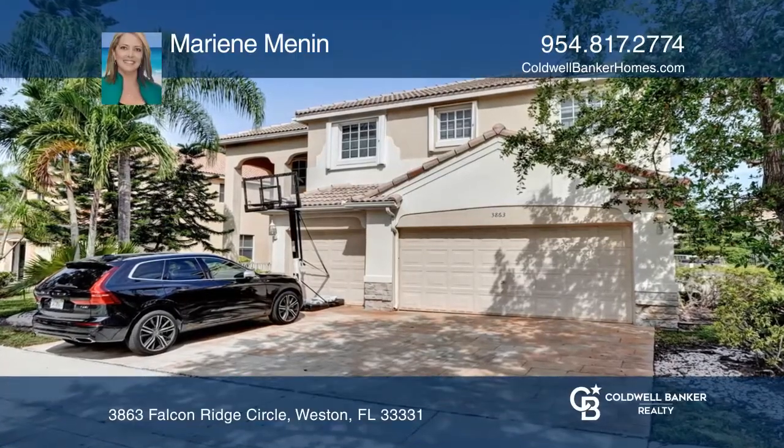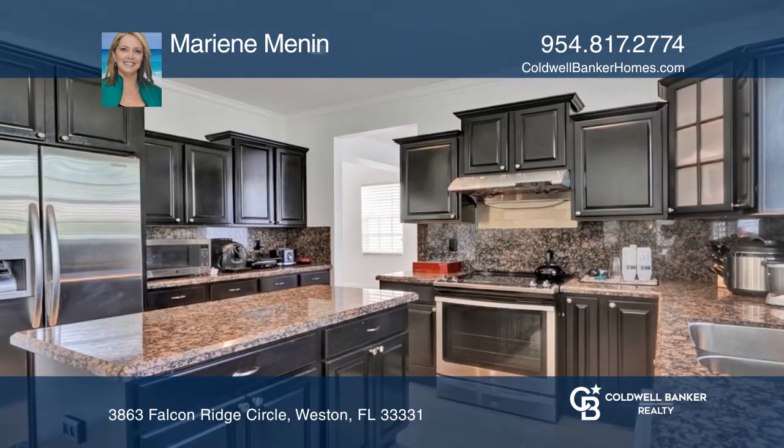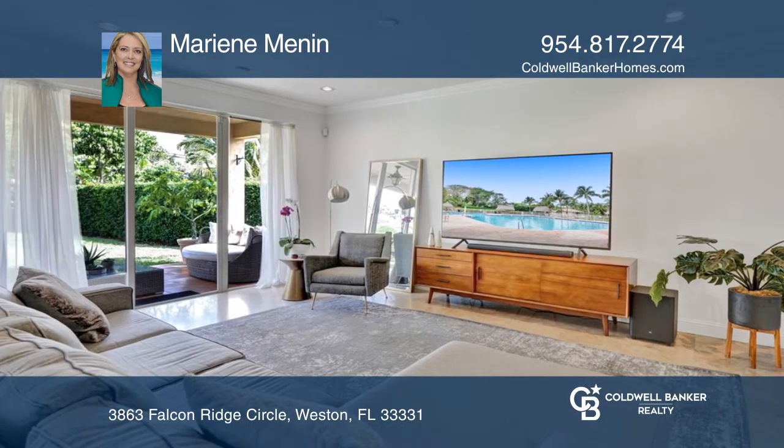Check out this spectacular two-story home in one of the most sought-after resort-style gated communities of the Ridges. It has a bright and airy floor plan boasting six bedrooms, four bathrooms, and a three-car garage.